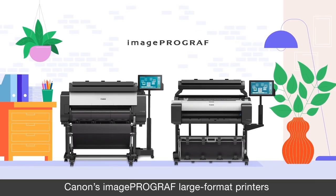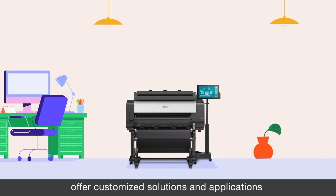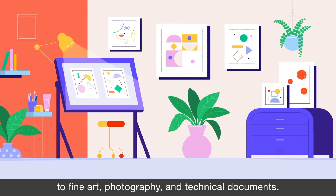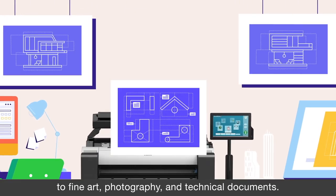Canon's ImageProGraph large format printers offer customized solutions and applications to help print everything from signage and posters to fine art, photography, and technical documents.